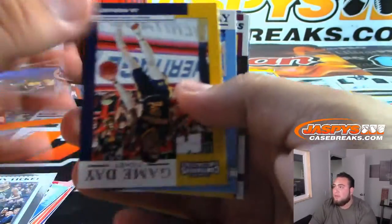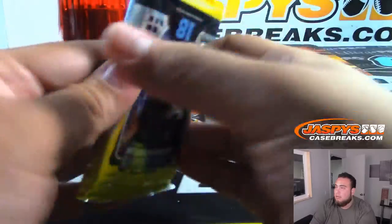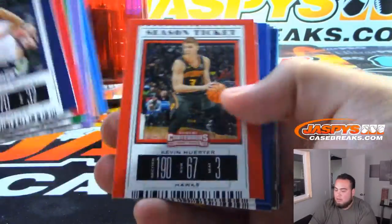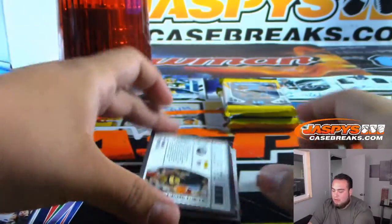We do have a pick-a-team for this stuff on the website, guys. Down to 12 for team number two. All righty, good luck — next pack. Tyler Cook.